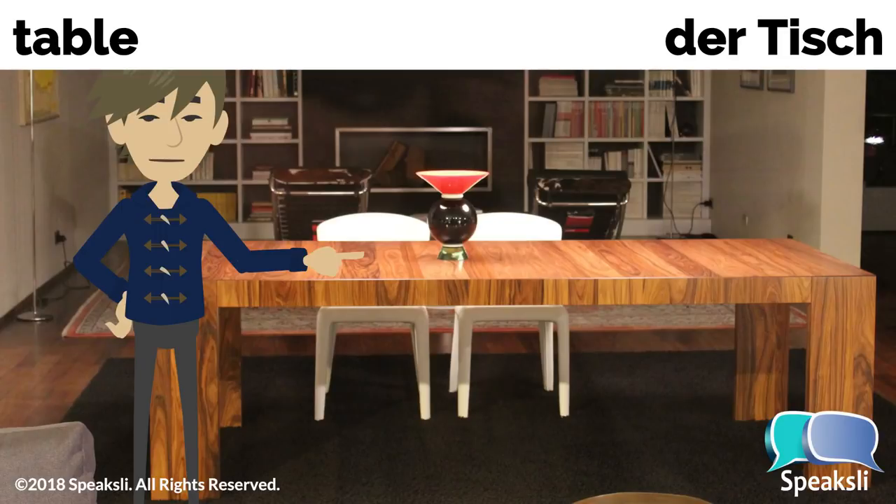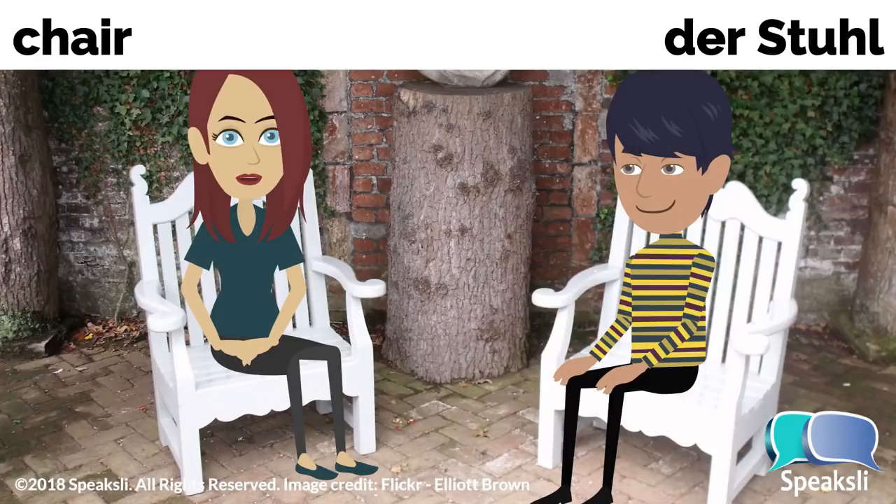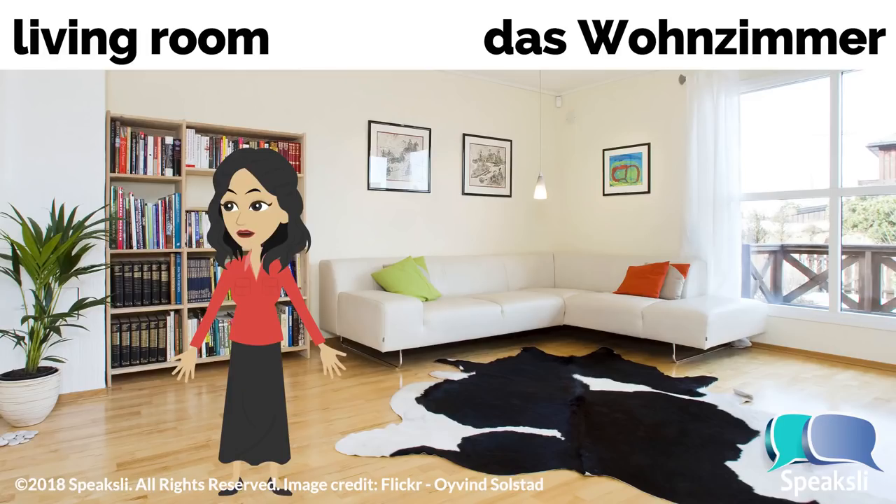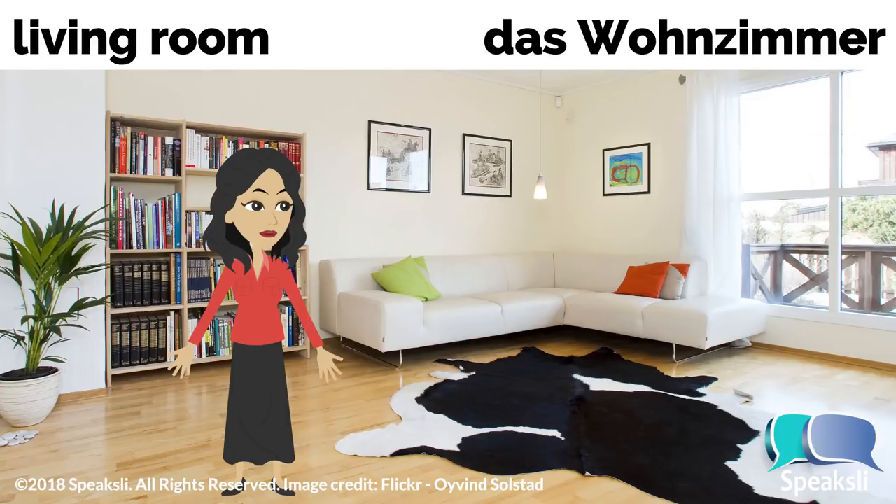Table — the table. Tisch, der Tisch. Chair — the chair. Stuhl, der Stuhl. When the chair is made of wood, it's called Holzstuhl, der Holzstuhl. Living room — the living room. Wohnzimmer, das Wohnzimmer.